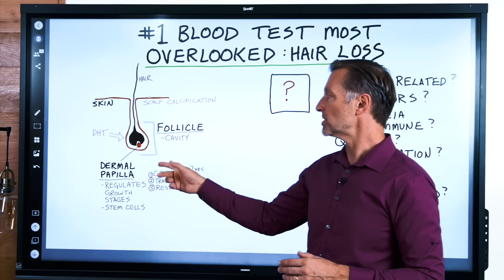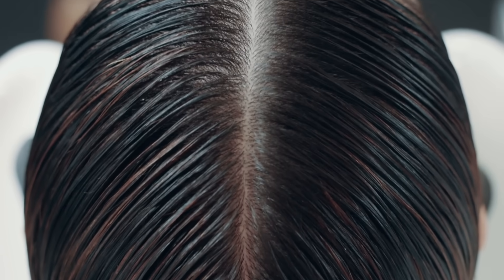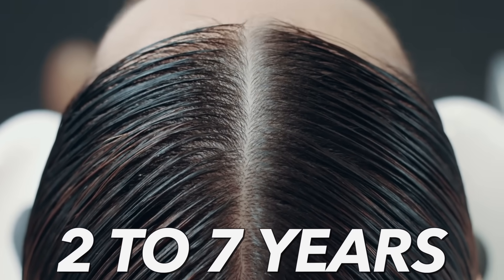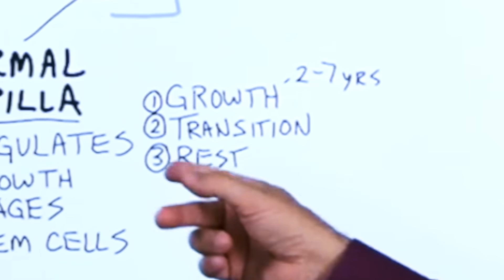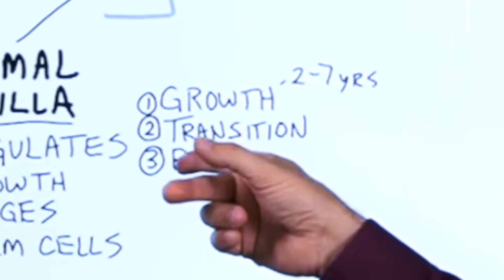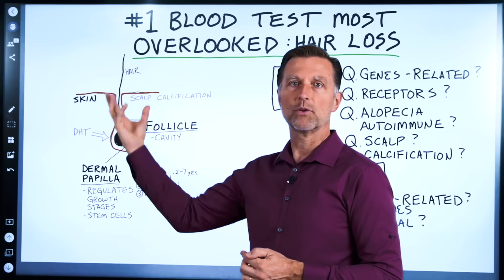The first stage is growth, which takes between two and seven years. So your hair has a lifespan of about two to seven years. Then it goes into a transition phase where it starts to loosen up. Then the third phase, which is the rest phase, where the hair releases and another one replaces it.